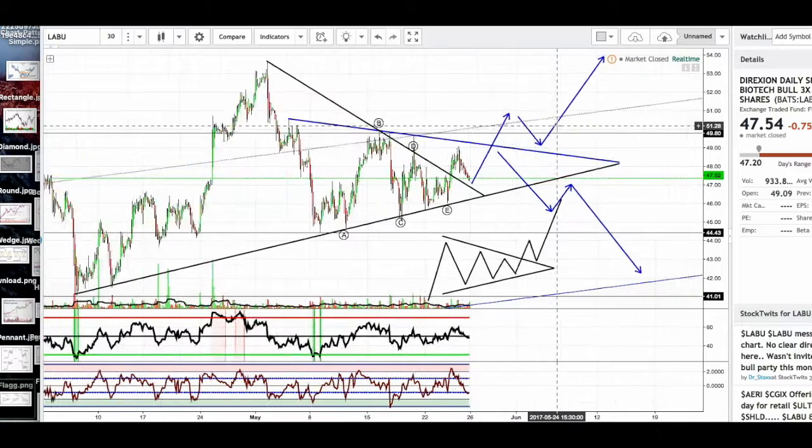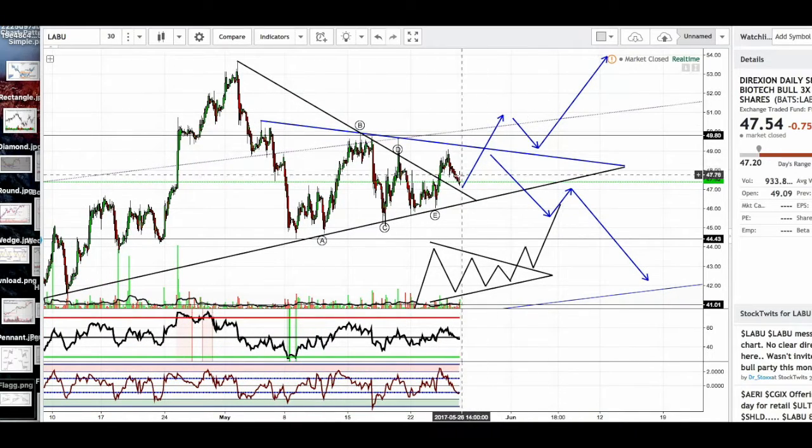So that is LABU. These are two short-term predictions on what might happen to price. Either way, I think that we're going to bounce here pretty soon and we're going to head upwards and retest this triangle, this blue line here. Next up is natural gas.